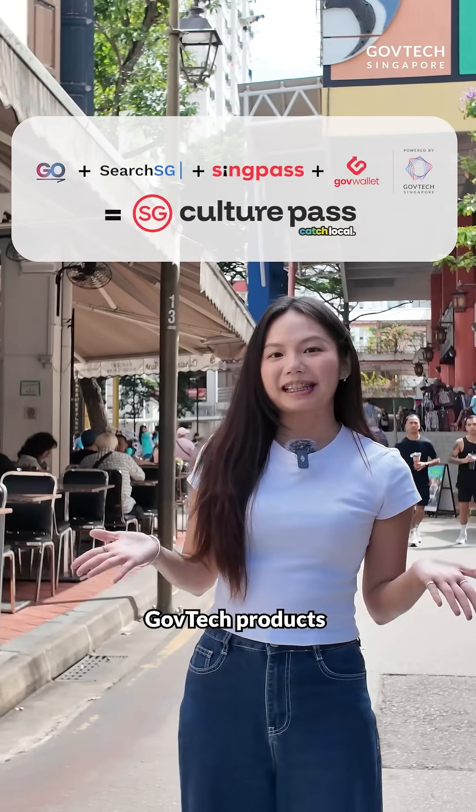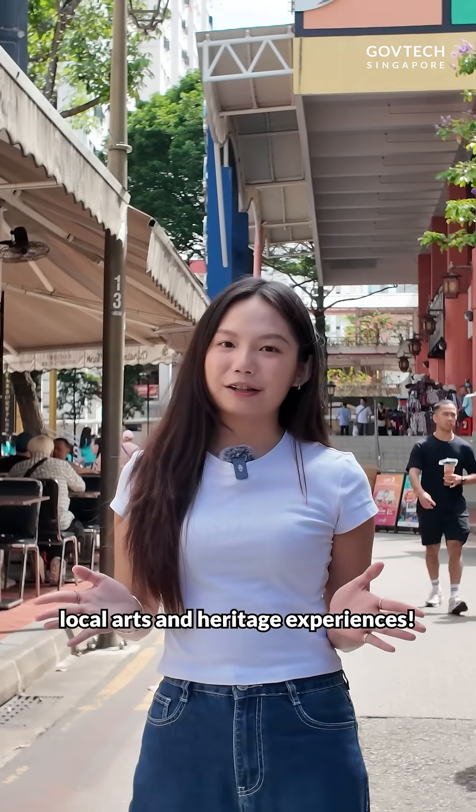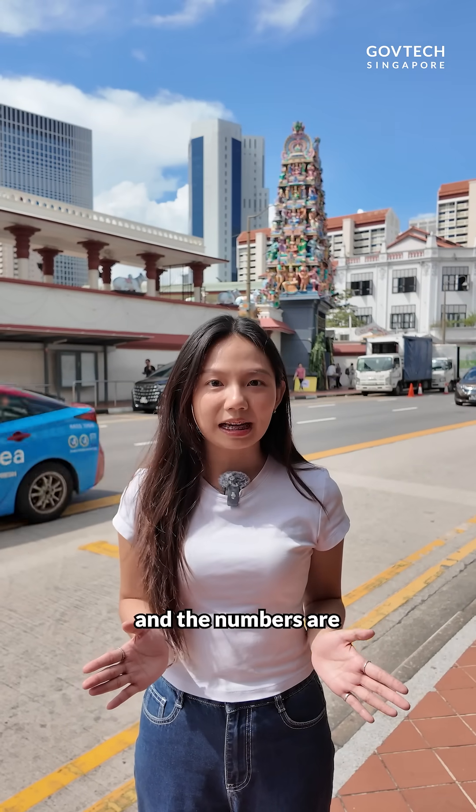That's how different GovTech products come together at every stage, so you can enjoy your local arts and heritage experiences. Fun fact: in the first two weeks of launch, Singaporeans used more than 1.8 million SG Culture Pass credits — and the numbers are still growing.